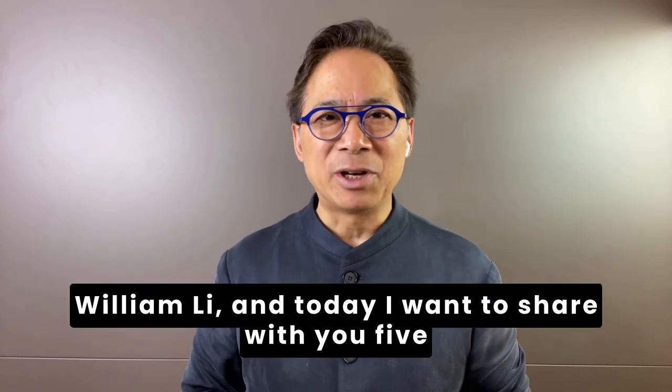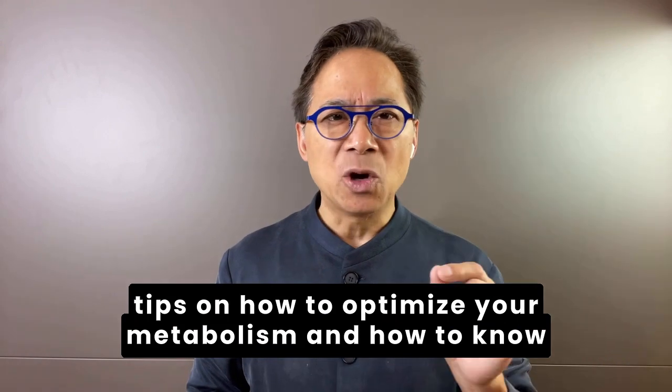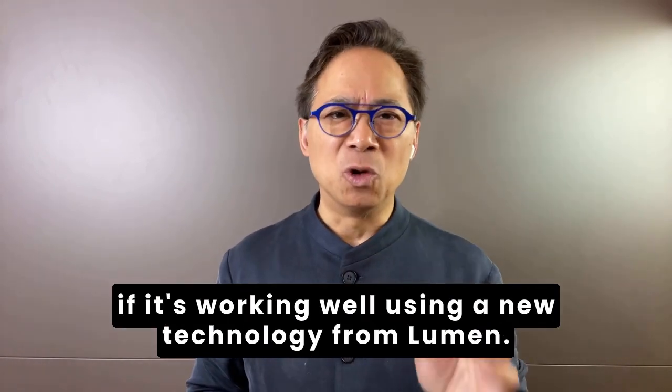Hi, I'm Dr. William Lee, and today I want to share with you five tips on how to optimize your metabolism and how to know if it's working well using the new technology from Lumen.